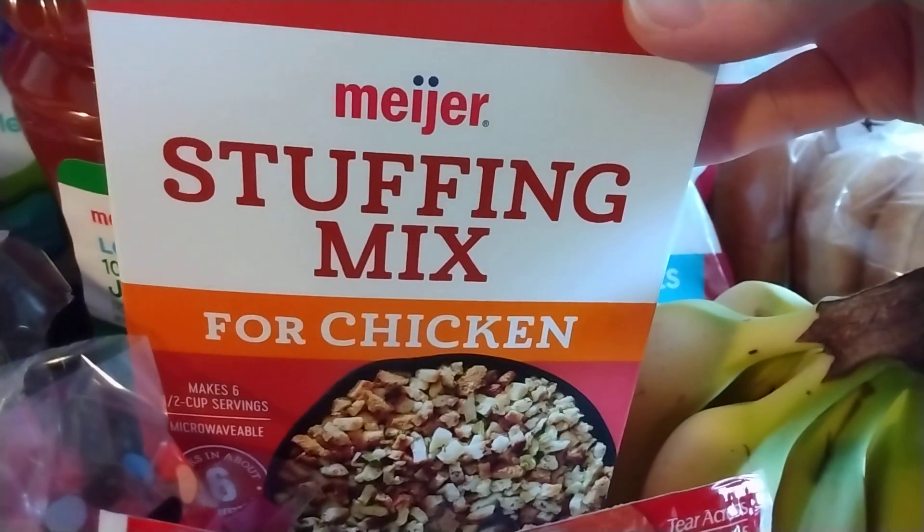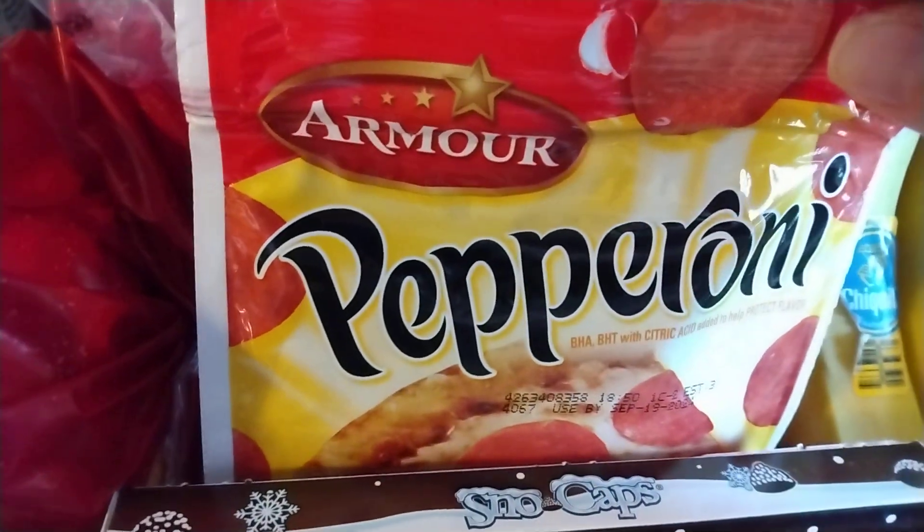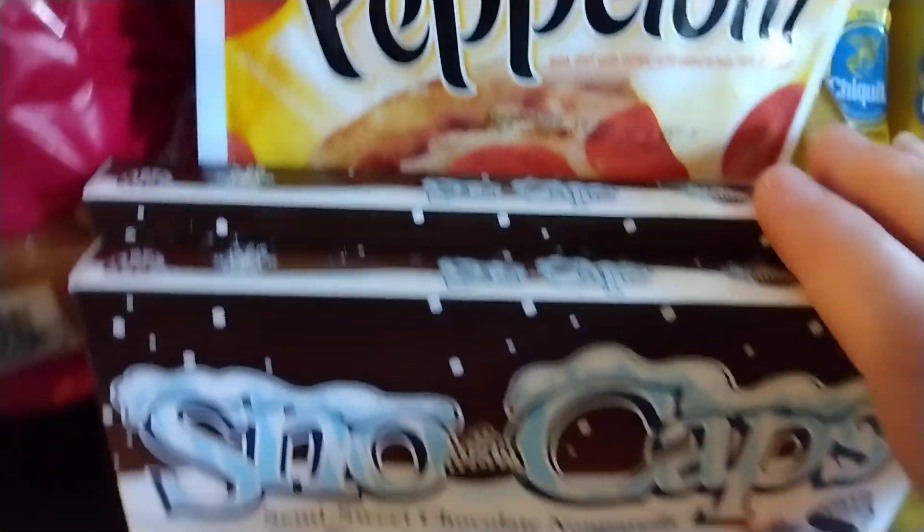And then I have some stuffing mix. This was $1.05, but I had a paper coupon for $0.40 off of that. And I got some pepperoni for the pizza I'm making — that was on sale for $2.09.